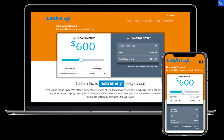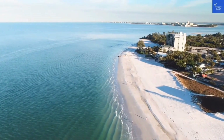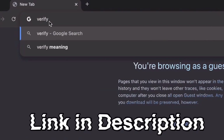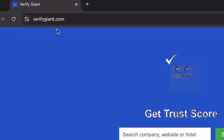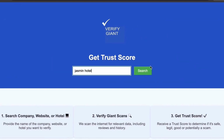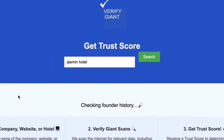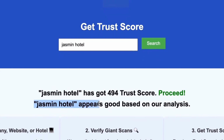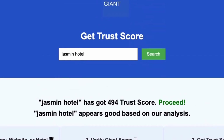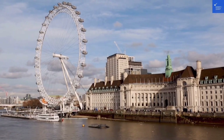But hey, if you want to save some money, check out the link in the description. Don't forget to visit our website — the link is in the description below. Head over to our site, click on the search bar, and enter the name of a company, website, or hotel you're curious about. Our powerful tool will analyze a wealth of information, including customer reviews, founder credentials, and consumer reports to generate a trust score for you. Best of all, this service is completely free. With Verify Giant, you'll quickly discover whether a hotel, business, or website is trustworthy, questionable, or potentially a scam. Join the thousands of satisfied users we help every day in avoiding scams and making informed decisions.